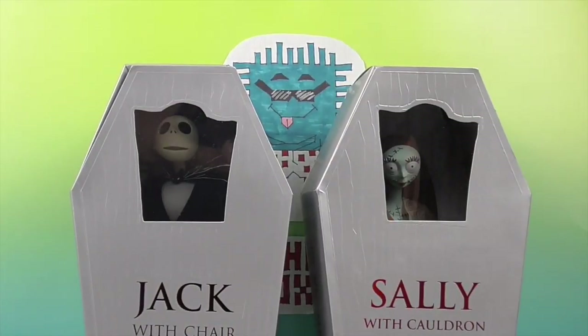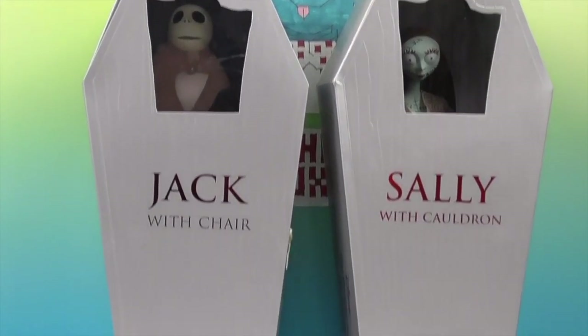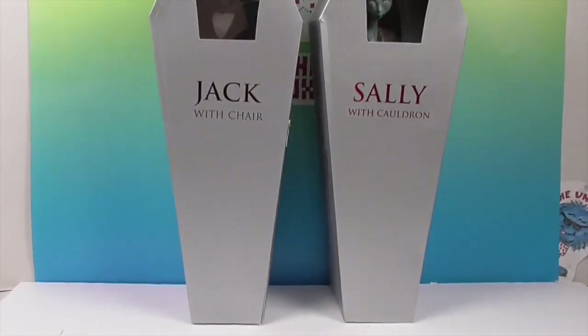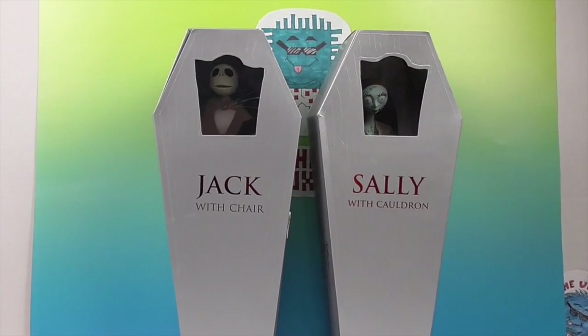Hello and welcome back to the Unboxer. Today we have Jack and Sally — they're huge! Let me just pan down and show you how large their coffin boxes are. So we have a gigantic Jack and Sally to share with you today.